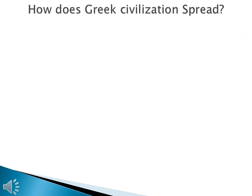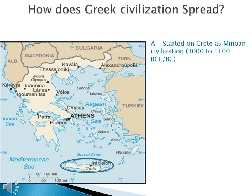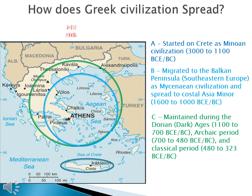Like river valley civilizations, Greek civilization will spread from its point of origin, but it will spread differently. Greek civilization started on Crete as Minoan civilization from 3000 to 1100 BCE — that's ancient era Greece. Then the Greeks migrated to the Balkan Peninsula in southeastern Europe as Mycenaean civilization, spreading to Coastal Asia Minor between 1600 to 1000 BCE. The Greeks maintain their civilization during the Dorian or Greek Dark Ages, from 1100 to 700 BCE.